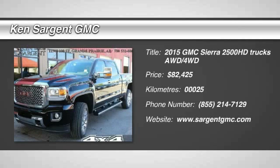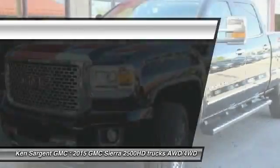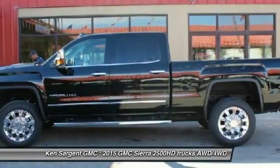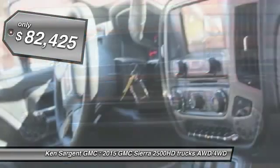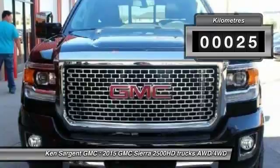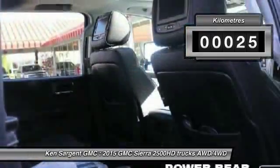The 2015 Sierra 2500 HD — the GMC Sierra 2500 HD has all your workhorse basics covered, no worries here, and is priced below $85,000. This vehicle has less than 1,000 kilometers. Here are some of this vehicle's great options.